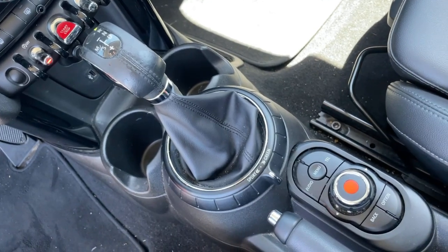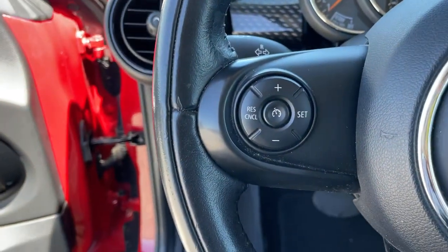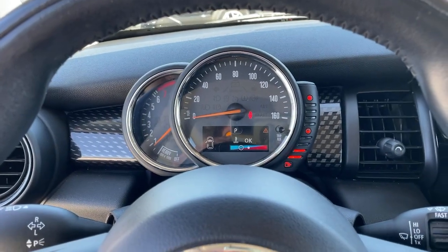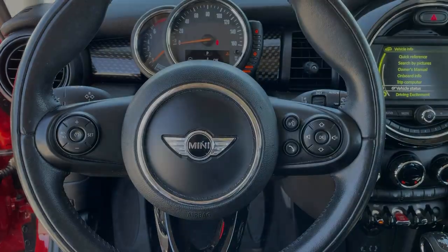Rediscover the joy of driving when you're at the wheel of this charismatic Mini Cooper Hardtop. Treat yourself to a road test today. Our staff will toss you the keys and give you an outside.